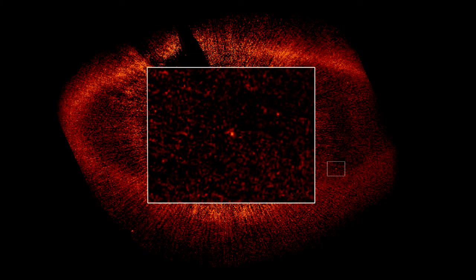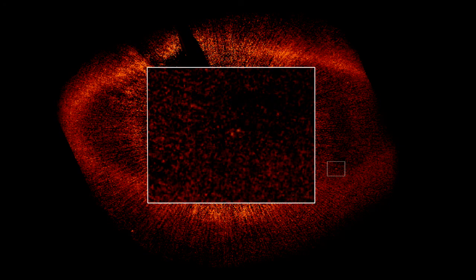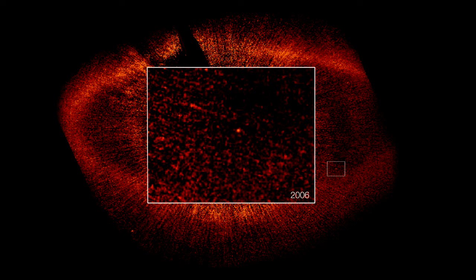Amazingly, Hubble has managed to take a snapshot of this planet not just once, but twice, with almost two years in between. Being able to actually see the same dot of light moving around the central star is a very clear sign that this object really is in orbit, and that it's not just something that happens to lie along the line of sight. Astronomers have calculated that it takes this planet about 872 Earth years to complete one orbit.